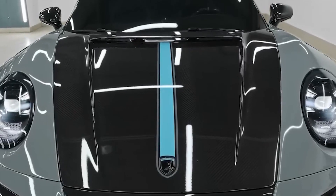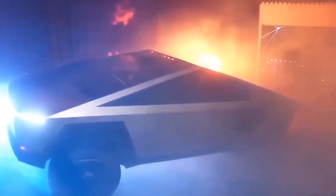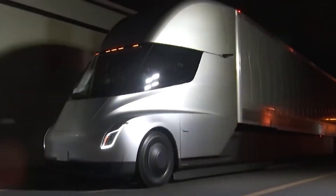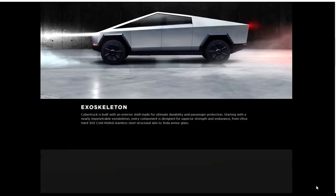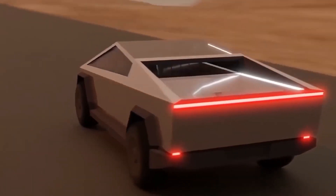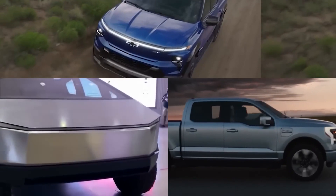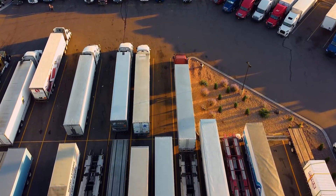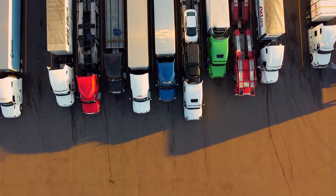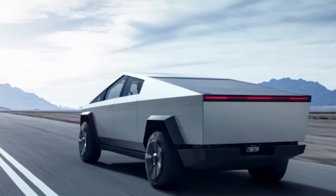The Cybertruck offers one, two, or three electric motors. All-wheel drive is available on the two- and three-motor variants, but only rear-wheel drive is available on the single-motor truck. Tesla claims the single-motor will reach 110 mph and accelerate from zero to 60 in 6.5 seconds. The dual-motor will have a top speed of 120 mph and reach 60 mph in 4.5 seconds. The three-motor model goes from zero to 60 in 2.9 seconds with a top speed of 130 mph. All Cybertrucks have adjustable air suspension allowing up to 16 inches of ground clearance, combined with 35-degree approach and 28-degree departure angles for off-road capability.